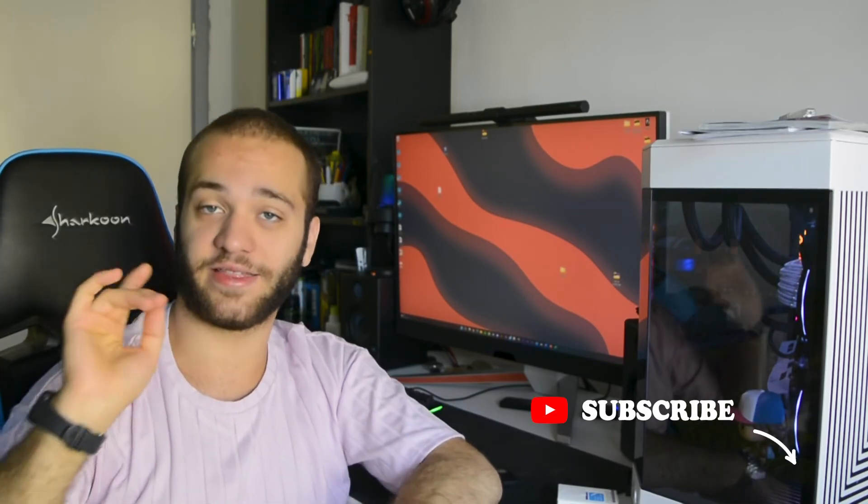If you're still here, make sure to leave a like, subscribe to the channel, and activate the notification bell so you won't miss any future videos like this one. Thank you so much and I'll see you next week at this same hour on this same channel. Ciao!